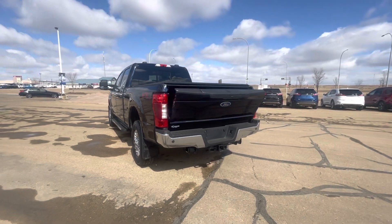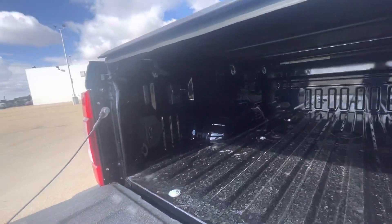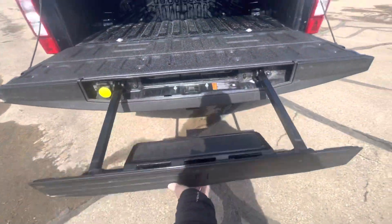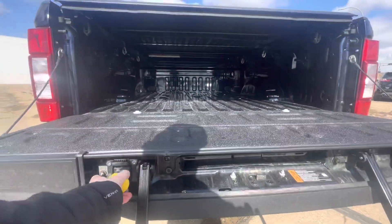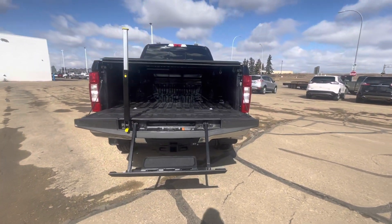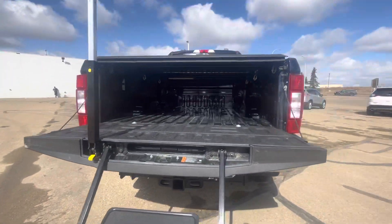Power releasing tailgate. And coming in here, fifth wheel prep package. We've got the tailgate step here — this is part of the Lariat Ultimate package — so easy access into the bed of the truck for you. Trailer tow hitch down there.